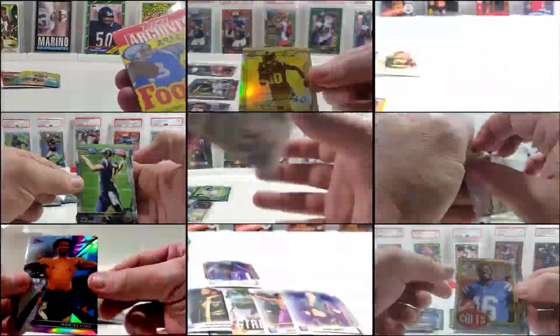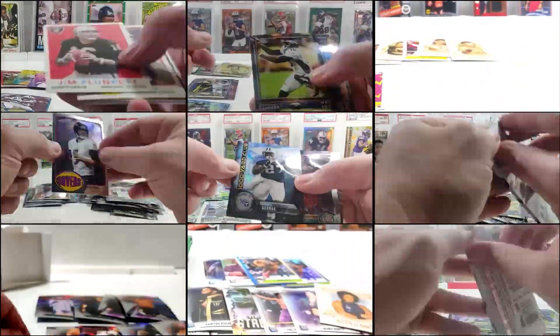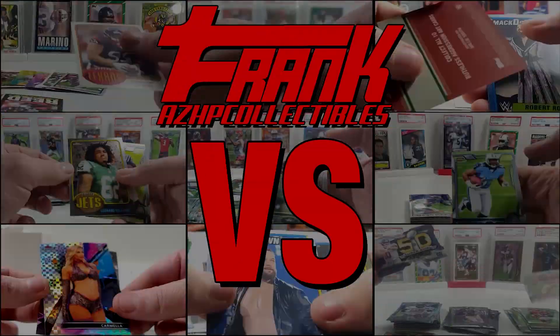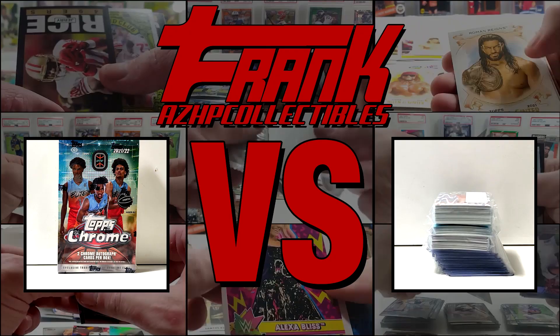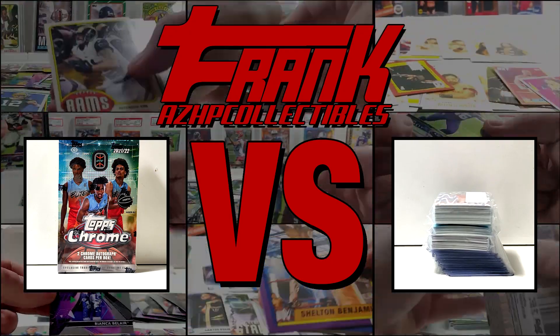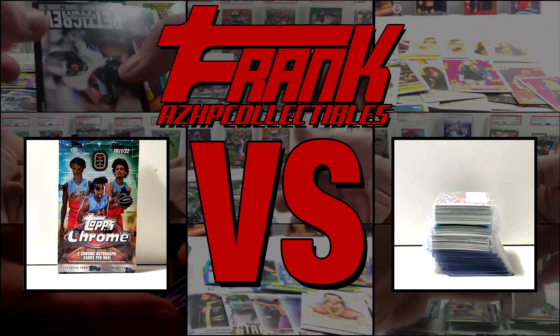I love ripping packs as much as the next collector, but I always tell my friends and my viewers that buying singles is the way to go. Welcome to the Versus series, where I buy unopened product and then use the same amount of money on singles of that same product. Will my curated singles purchases win every time? Or will cracking fresh wax prove me wrong with something huge? Let's find out.